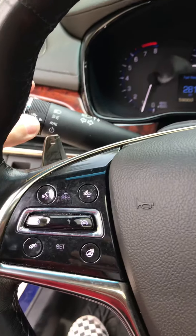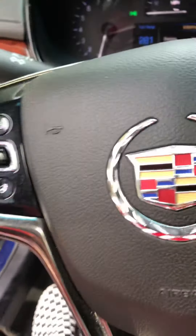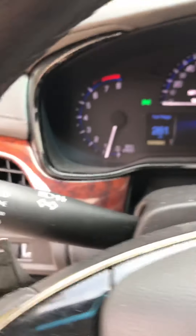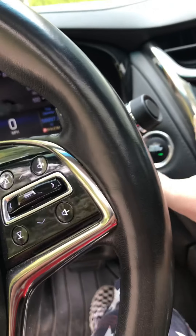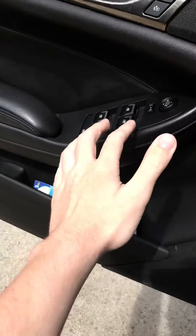Going ahead and turning on the headlights — and it's got fog lights too. Those are the hazards. And it's got an automatic driver-side window.